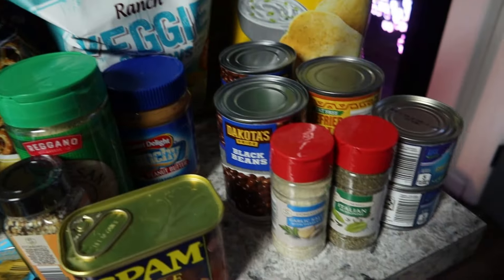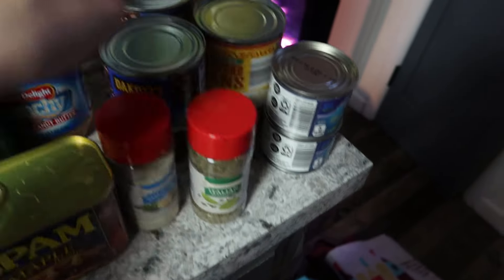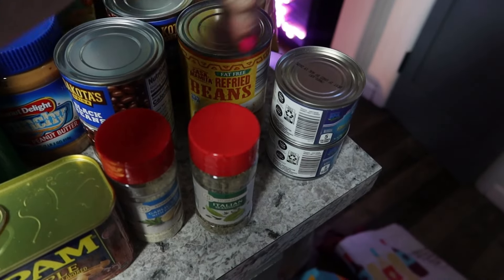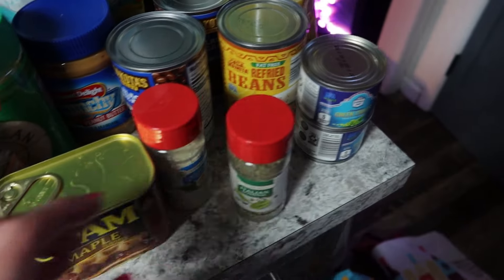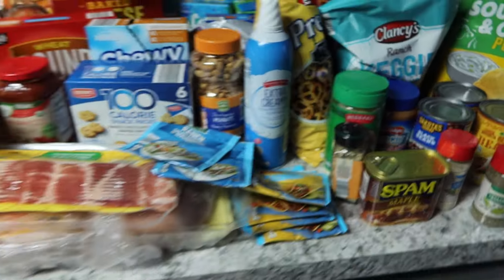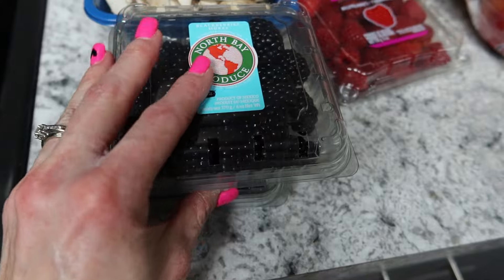I picked up garlic salt since I'm out, Italian seasoning, black beans, refried beans, and green chilies — one of my favorite things at Aldi. That covers this side of the haul, so let's move to the produce section.